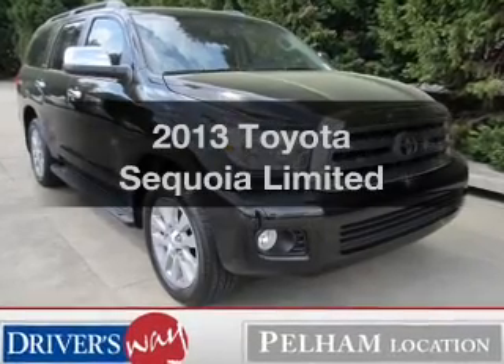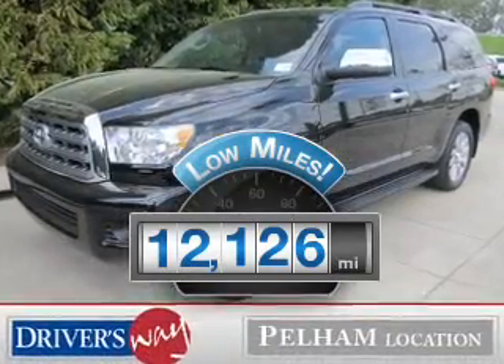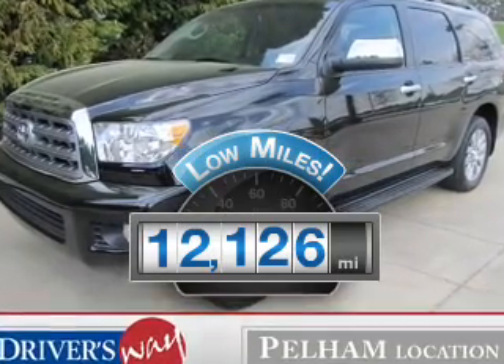This is the set of wheels you've been looking for. Low mileage is an important factor in your purchase, and this vehicle delivers a low odometer reading.